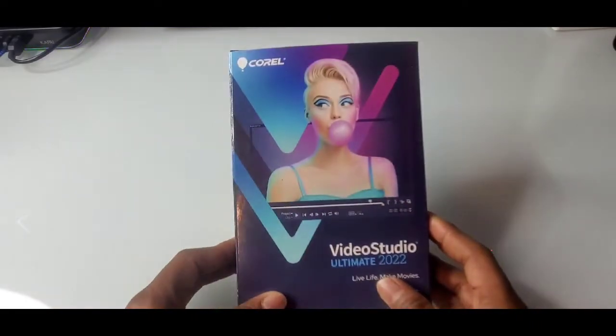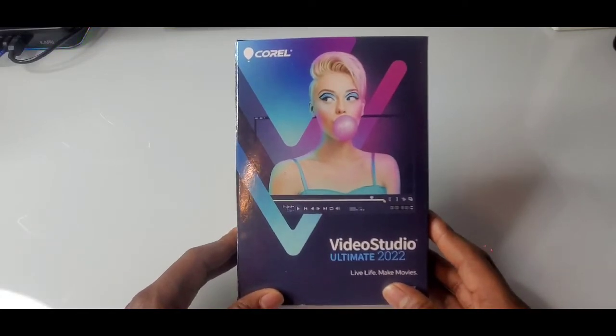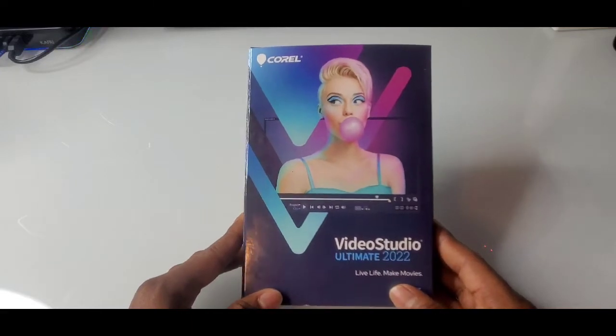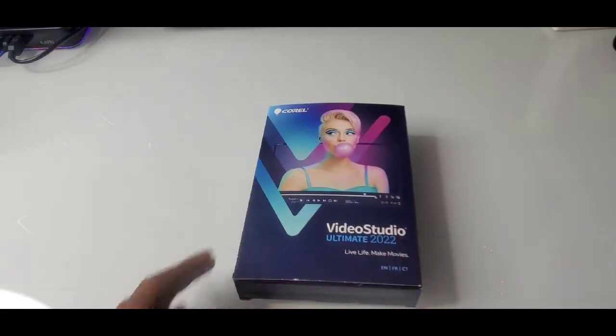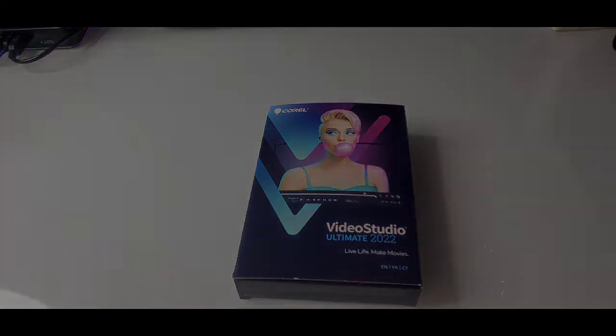Anywho, enough talking. This right here is your PC download — same price, $100. So I got the download. I'm about to install this on my computer right now, and then we're going to breeze right through it and check out some of the functionalities and features on this bad boy, and how easy you can operate and use it.